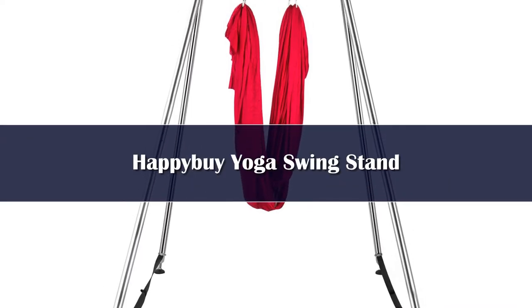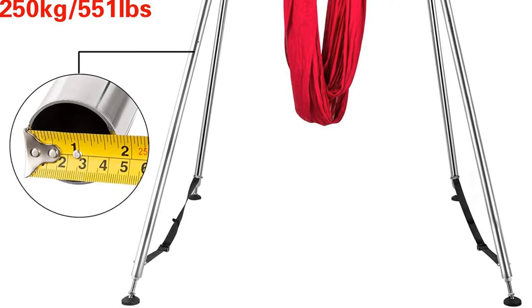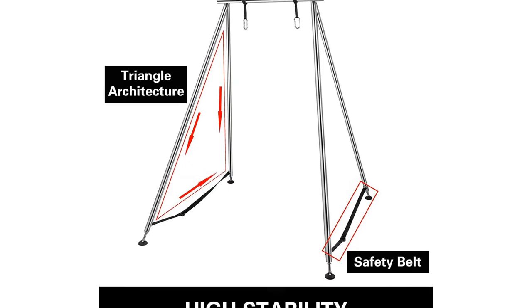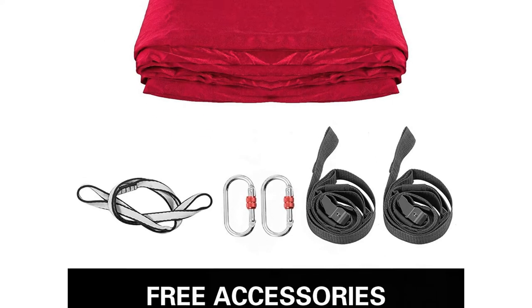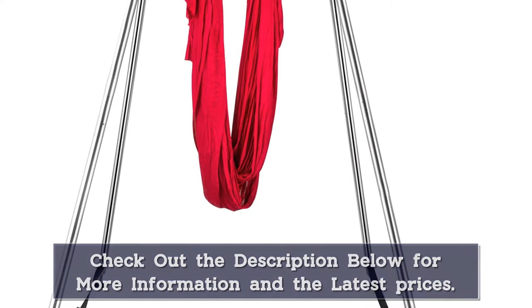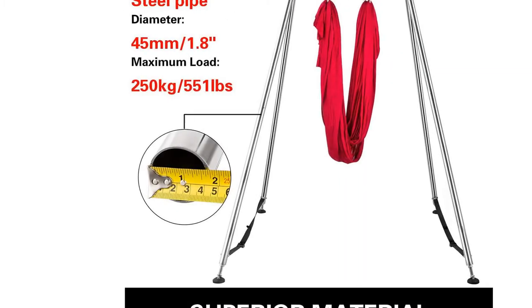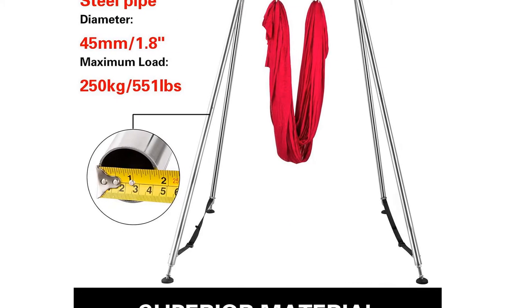Number 4: This triangular A-frame style yoga trapeze stand includes a yoga swing with purchase. The stand itself is made of .06 thick steel pipe with threaded connections. The structure is very sturdy and includes an anti-skid base as well as safety belts to keep everything in place as you move. The included aerial yoga swing is made of a 20-foot long high-quality stretchy fabric that attaches to the trapeze stand rig with O-rings and carabiners.